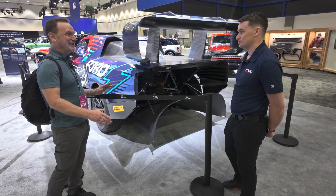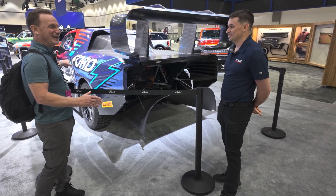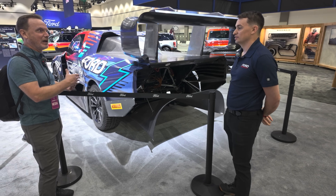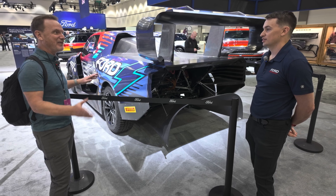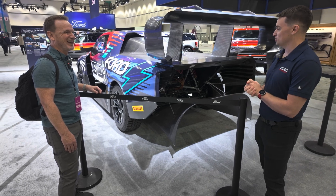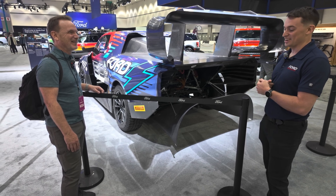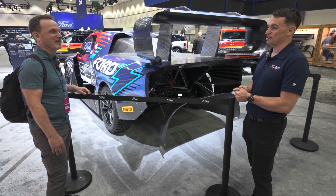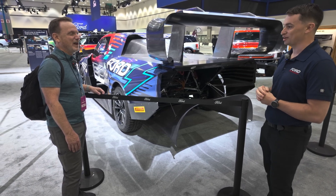Earlier this year, I got to ride in Supervan 4.2 with Jim Farley. Last year you guys did the Supervan up Pikes Peak, which won its class. This year, this won King of the Mountain — so it was the fastest time up. We had a little hiccup on track. We lost about 26 seconds to restart the vehicle. Roman Dumas, who's our driver, just somehow found it in him, and we pulled out and won overall. We didn't beat the open class record, but we did win overall King of the Mountain.